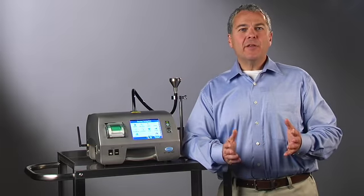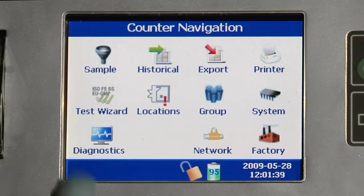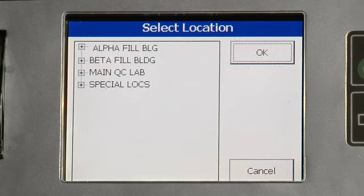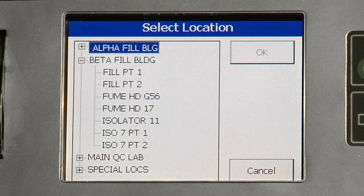Once set up, the instrument is easy to use through one-touch sampling and one-touch location identification, saving technicians valuable time and reducing potential errors between different sampling points.